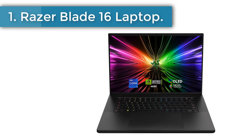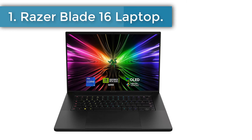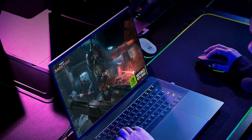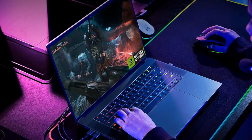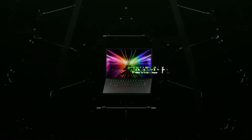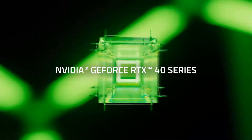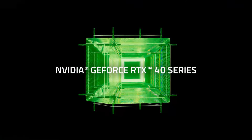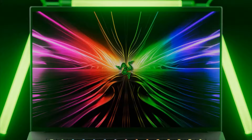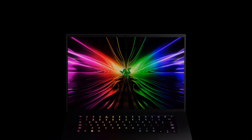Razer Blade 16 Laptop. Fresh off the production line for 2024, the Razer Blade 16 is a premium gaming laptop with a difference. It offers you two display options: a native 3840x2400 display with a 120Hz refresh rate, or a 1920x1201 with a 240Hz refresh rate. These can be switched between using Razer's Synapse software, depending on what you're playing.